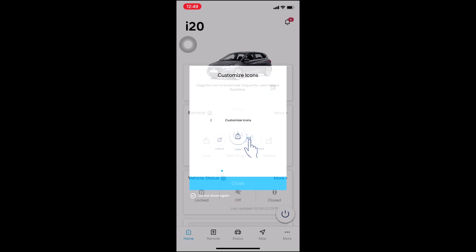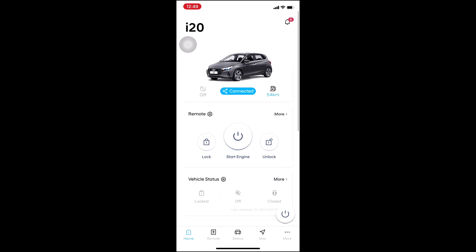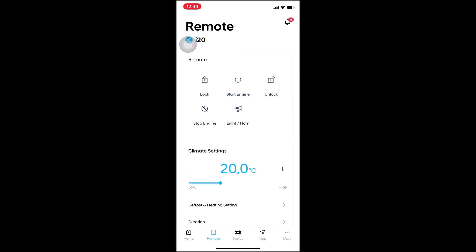The first application is Blue Link. Whenever I click on this, I'm just showing you the features that I have. From this app I can start the engine, lock the car, unlock the car, and when I click on this remote button I can even switch on the lights and horn if I want.